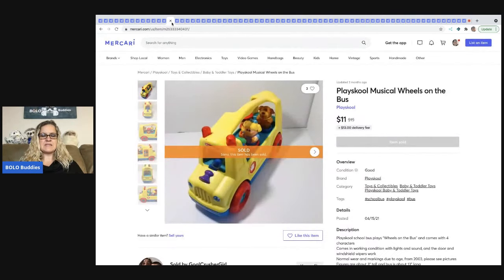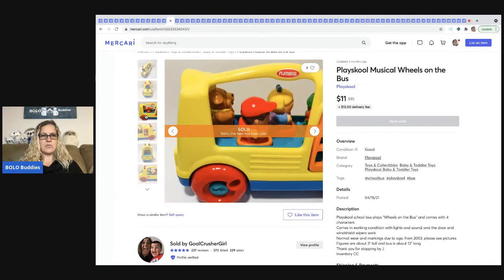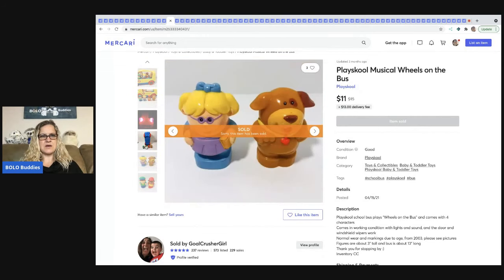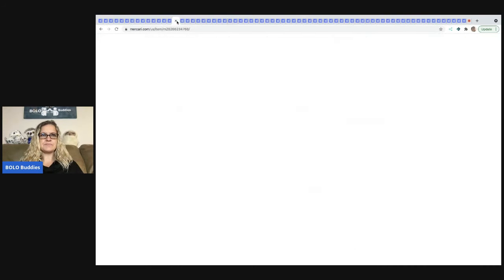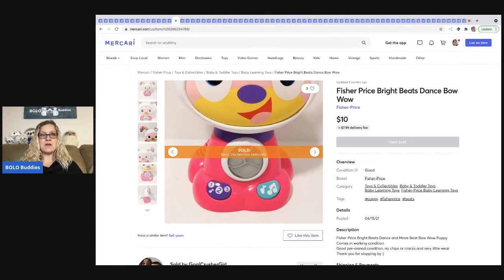The next item is this Playskool Musical Wheels on the Bus — it's got little people inside that do come out. $11 for that and the buyer paid shipping. That also came out of a mystery box. The next item also came out of a mystery box — it's a Fisher Price Bright Beats Dance Bow puppy dog. It has different beats and songs it plays and sold for $10 plus shipping.